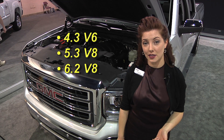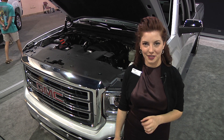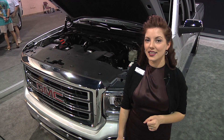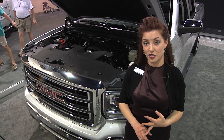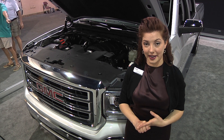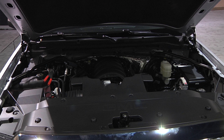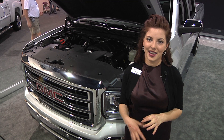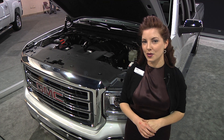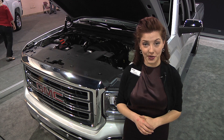We offer a 4.3 V6, a 5.3 V8, and a 6.2 V8 option. Those numbers may feel familiar, but what makes them new and redesigned is the exciting technology on each engine: variable valve timing, direct injection technology, and active fuel management. Active fuel management takes your V6 or V8 and allows it to default to using just four cylinders when you don't need full power on the highway, saving you fuel economy without compromising the power and strength of the vehicle.